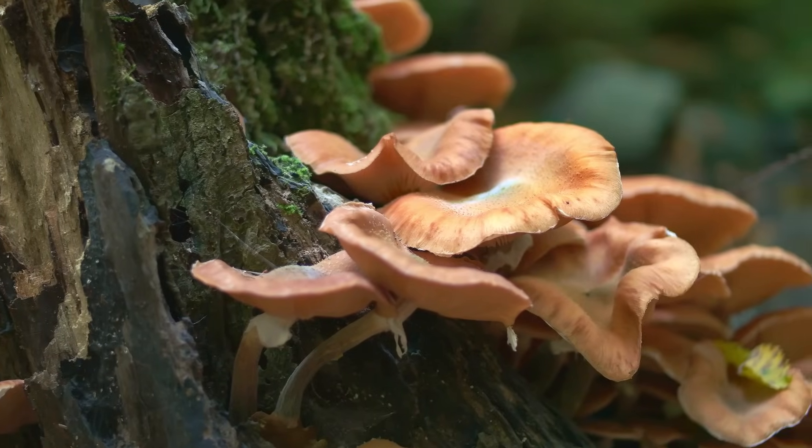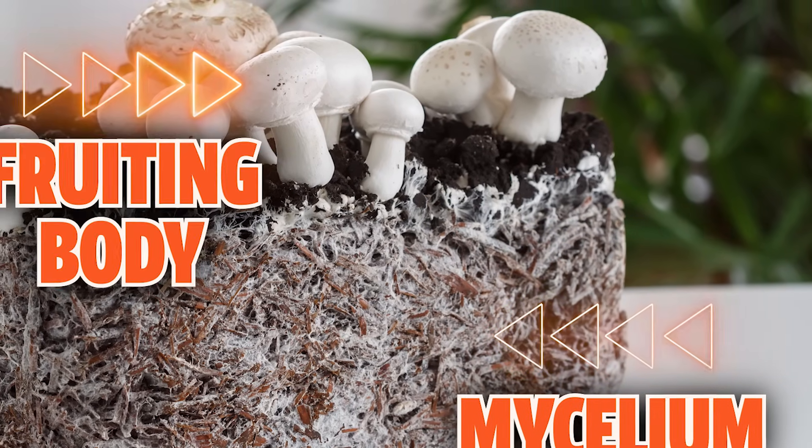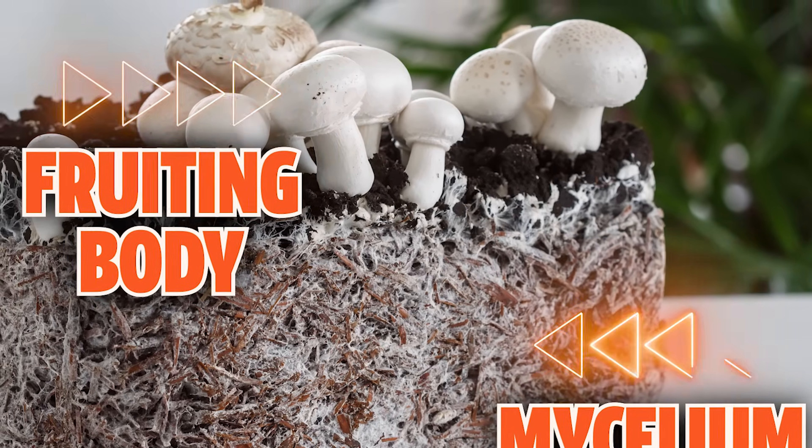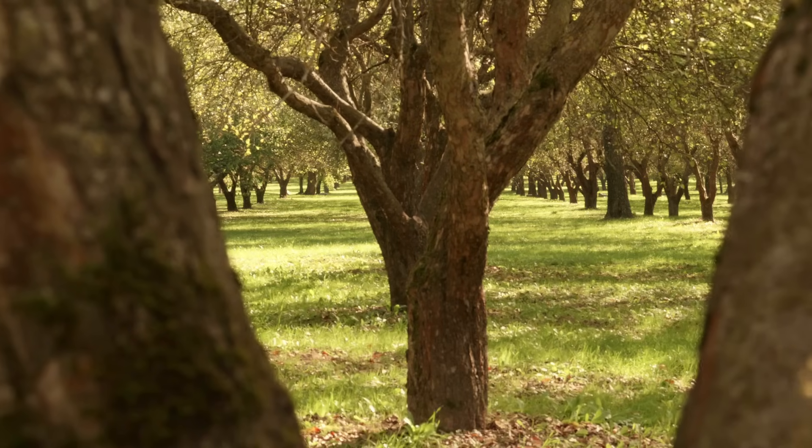The first thing you need to know is what part of the mushroom is actually being used in the supplement. Mushrooms are basically made up of two parts: the mycelium, which can be thought of as the root structure of the mushroom, and the fruiting body, which can be thought of as the mushroom part of the mushroom. If it's helpful, you can think of it like an apple tree, where the apple is the mushroom and the tree is the mycelium.